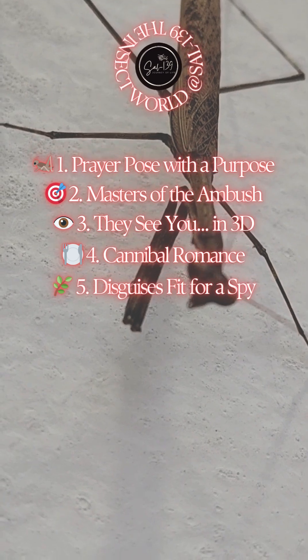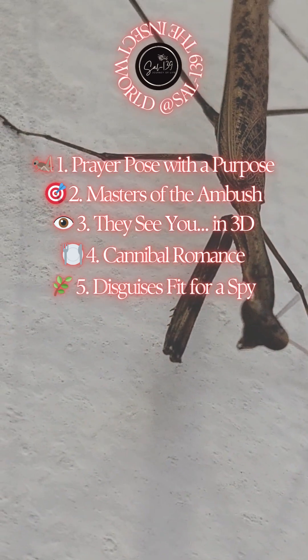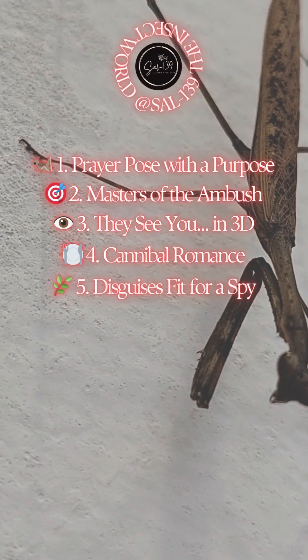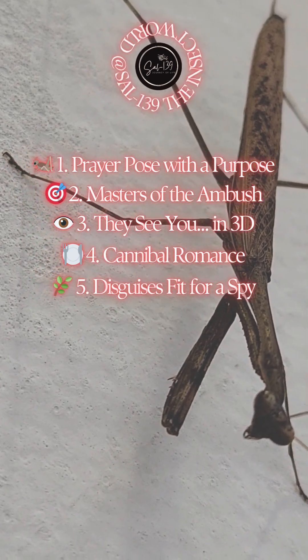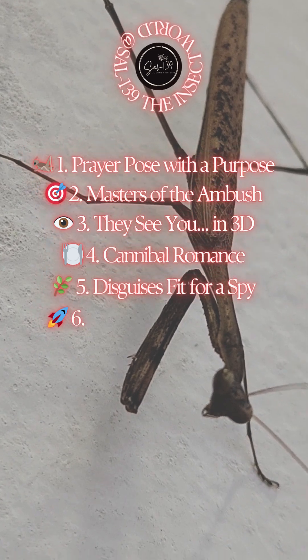5. Disguises fit for a spy. Many mantises are masters of camouflage. Some look like dead leaves, flowers, or even sticks. The orchid mantis mimics a blooming flower so convincingly that pollinators land on it — straight into its trap.